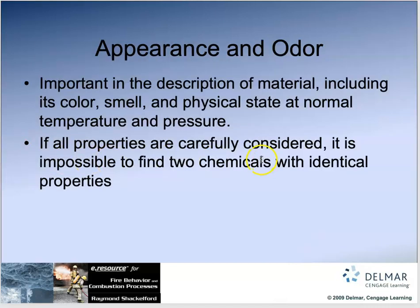Appearance and odor — we pay attention to these things. What does the material look like, what's its physical state, and what does it smell like? But don't rely on smell. If you think something's hazardous, don't go sniffing it. Test it with machines, not with your nose or taste.